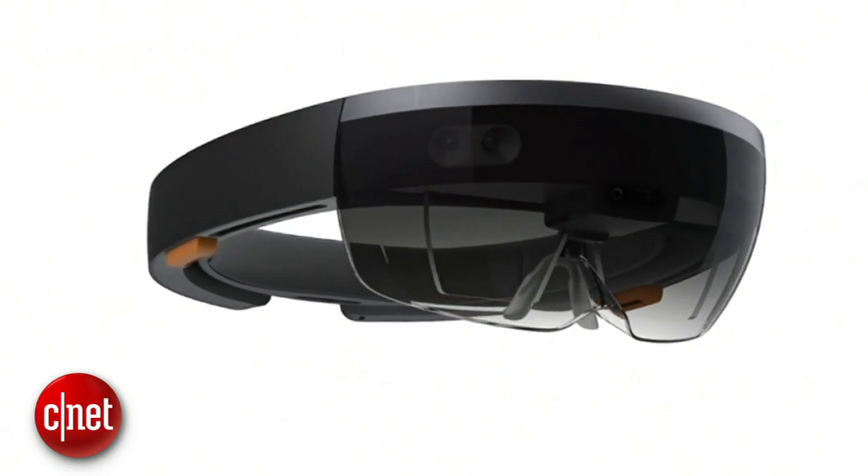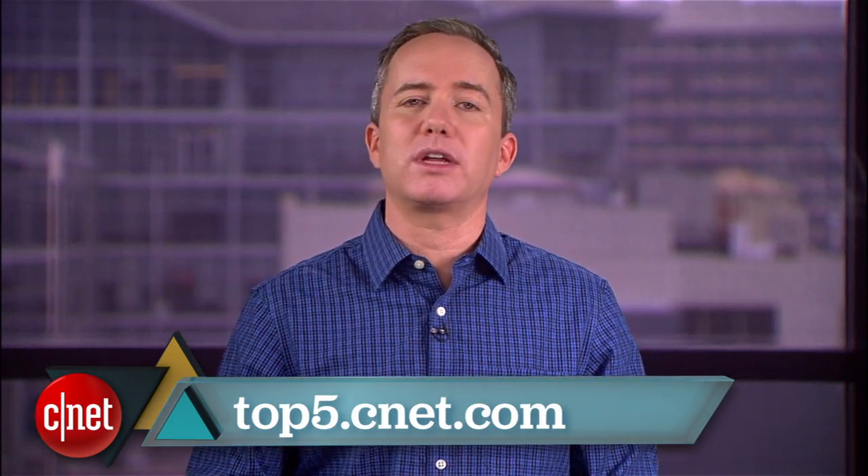The future is going to be pretty weird. So there you go — five of the best potential uses for Microsoft's HoloLens augmented reality goggles. But that's just my opinion. If you have a better one, you can let me know over on Twitter, or visit top5.cnet.com for more top fives like this. I'm Donald Bell, thanks for watching.